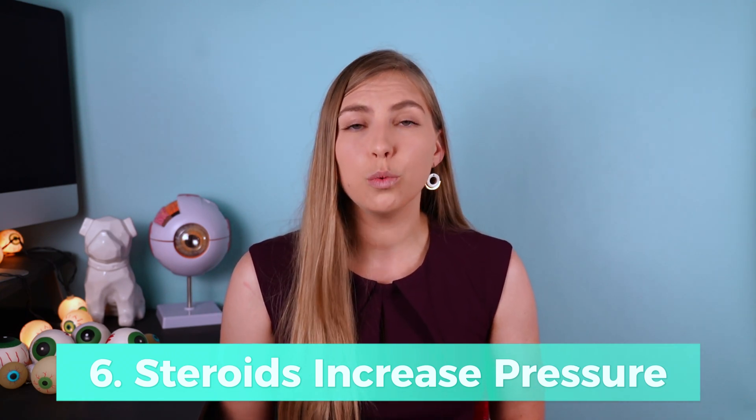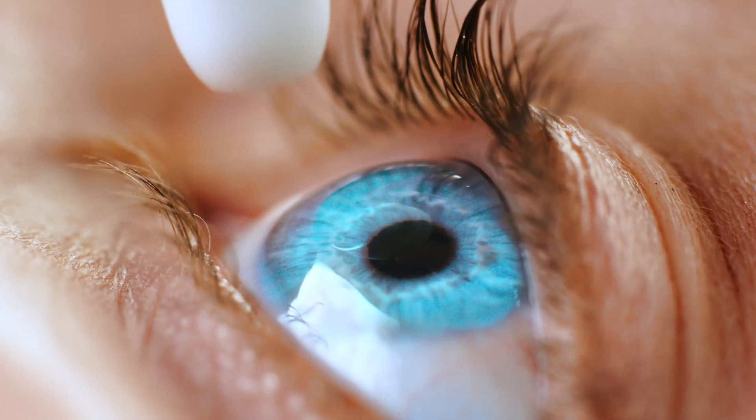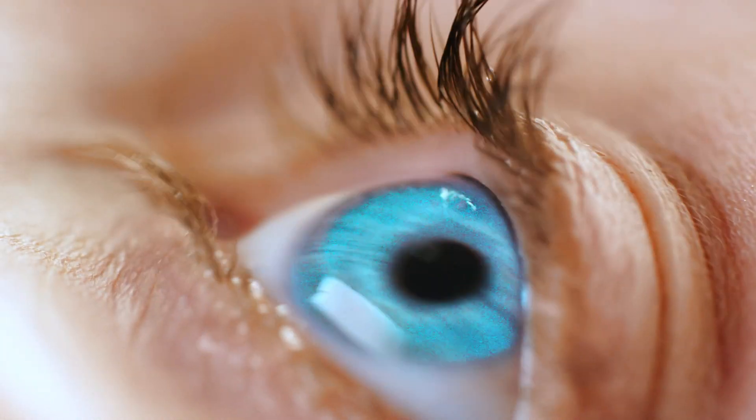Eye pressure can increase in response to steroids. The most likely types to increase eye pressure are steroid eye drops, but we can also see this with IV administration, oral steroids, nasal sprays, or topical creams. People using steroid medications, especially for extended periods, should be monitored for increased eye pressure regularly. If eye pressure does go up in response to steroids, we call these people steroid responders and make a special note in their chart so extreme caution is taken if a steroid is needed again.